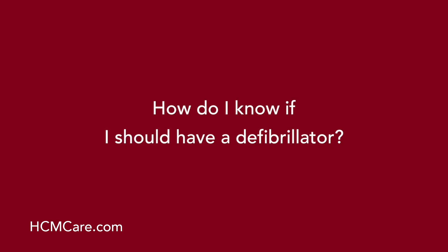How do I know if I should have a defibrillator? The decision about whether a patient needs a defibrillator is one the treating cardiologist will discuss with the patient, and is predicated in most cases on the presence of one or more of the five clinical risk markers we spoke about.